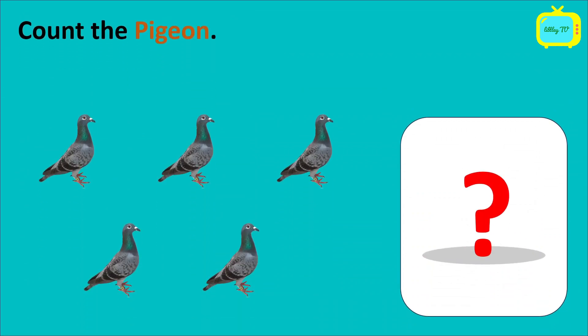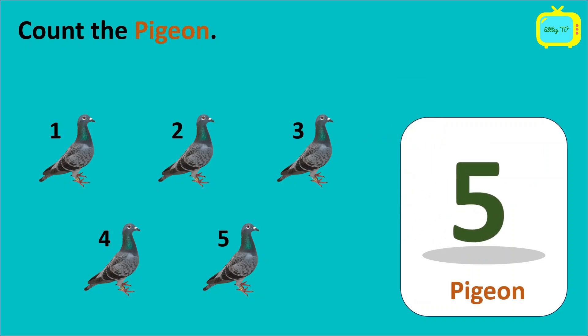So kids, we have to count the pigeons now. How many pigeons do you see here? Let's count. 1, 2, 3, 4, 5. So we have 5 pigeons.